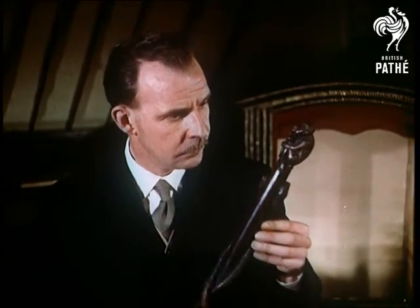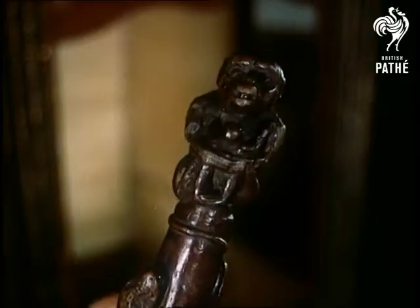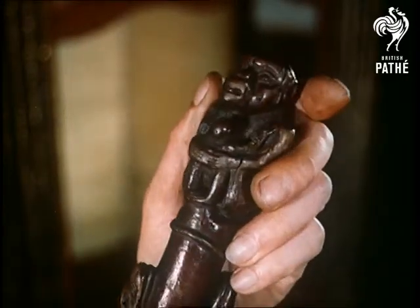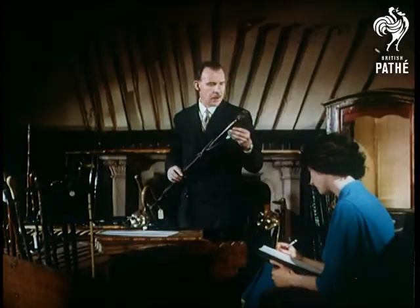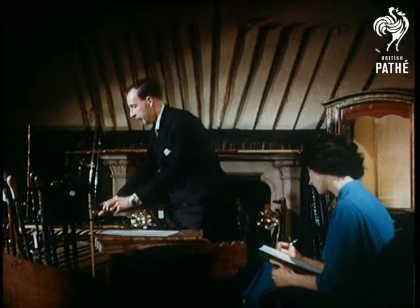The collection contains 250 sticks from all parts of the world, a typical example being this West African witch doctor's special topped with snakes and baboons. A sharp tap on the skull with this would convince any patient of a witch doctor's power.